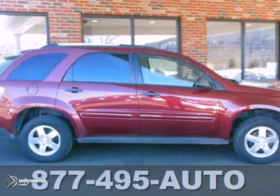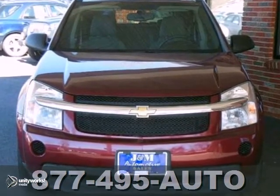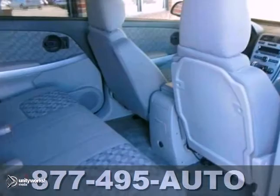Here's a 2009 Chevrolet Equinox LS. This is a very clean all-wheel drive Equinox and it's nicely equipped with alloy wheels, the CD player, and the tinted glass. It also features the roof rack and air conditioning.